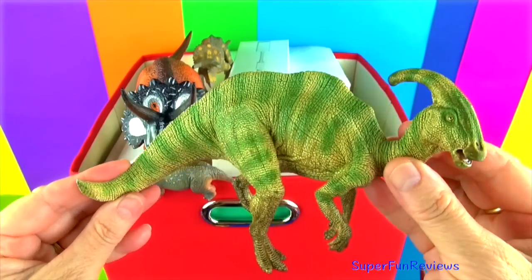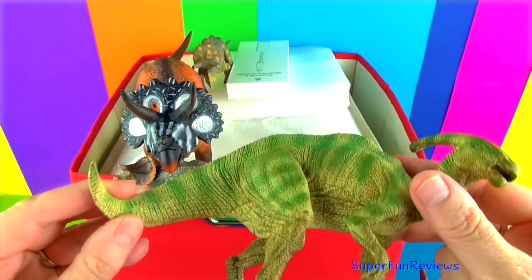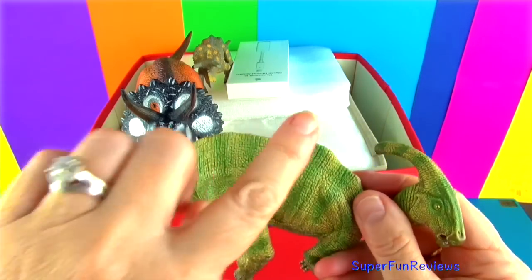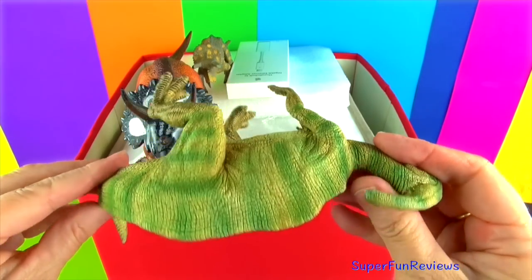Here's another Parasaurolophus. Its diet was plant material including pine needles, leaves and twigs. It walked and ran on two legs, but most likely foraged for food on all fours.